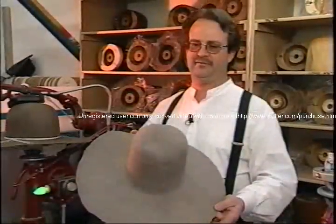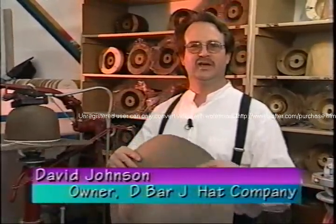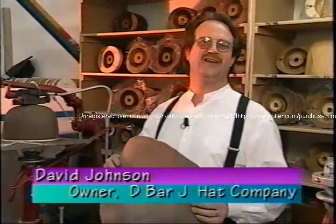It's a derby, a top hat, a fedora, and cowboy hat of all description. We're going to take you on a little journey and show you briefly why we make the best hats in Nevada.